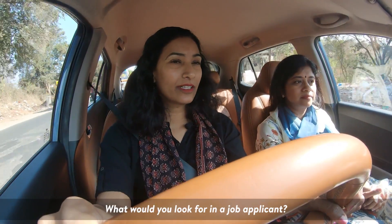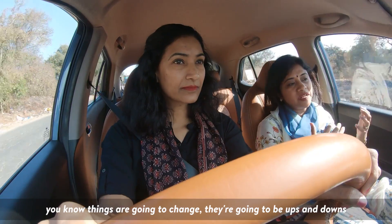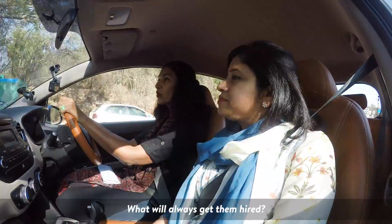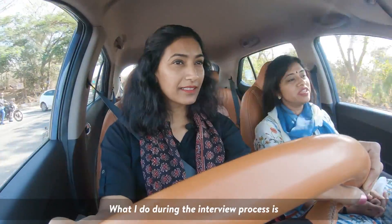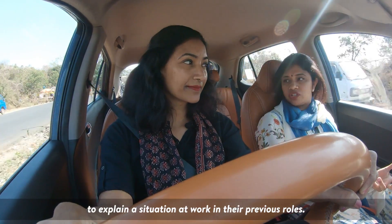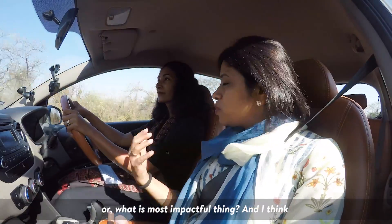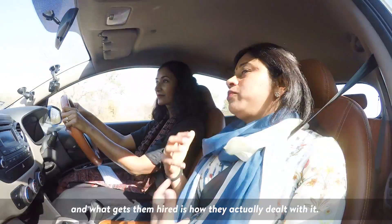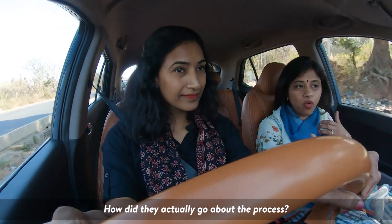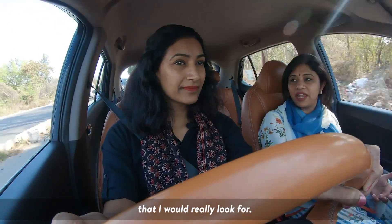What would you look for in a job applicant? The thing I would look for is grit. Things are going to change, there are going to be ups and downs, and what one really needs is the ability to stay through. What I do during the interview process is ask them to explain a situation at work in their previous roles — what is the most challenging or most impactful thing they've done. And what gets them hired is how they actually dealt with it, how they went about the process, what they learned from it. It's really the learnings that I look for.